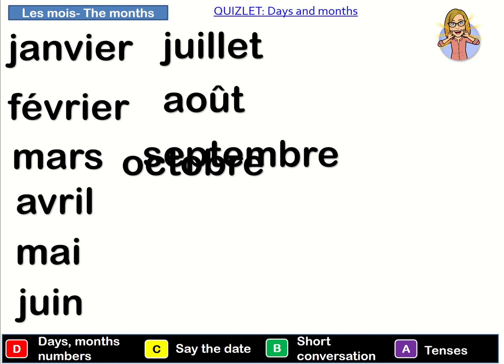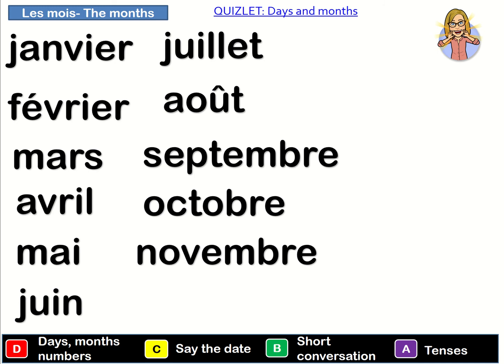Septembre. Octobre. Novembre. Décembre. So we'll do those one more time: janvier, février, août, septembre, octobre, novembre, décembre.